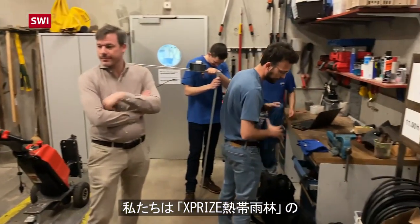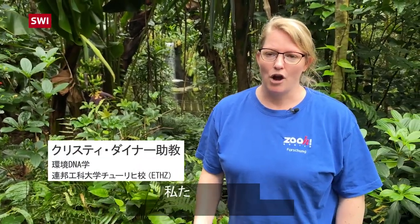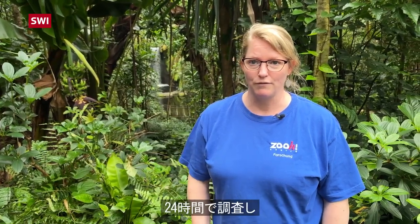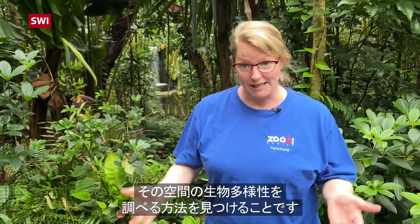We're part of a team in a competition called the XPRIZE Rainforest, and our challenge is to figure out how to survey 100 hectares of rainforest in 24 hours and survey the biodiversity of that space.